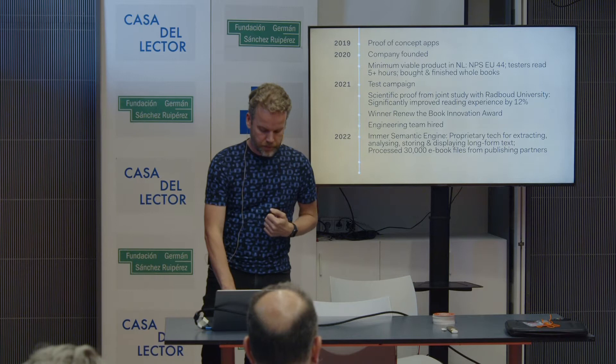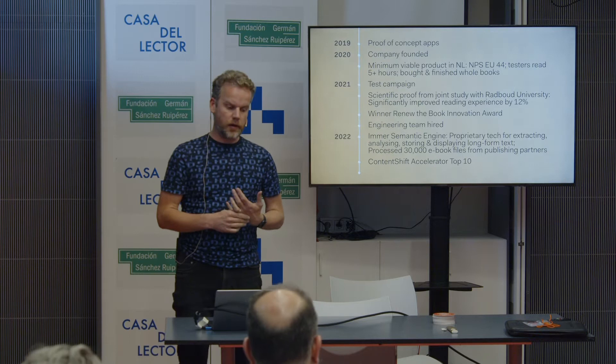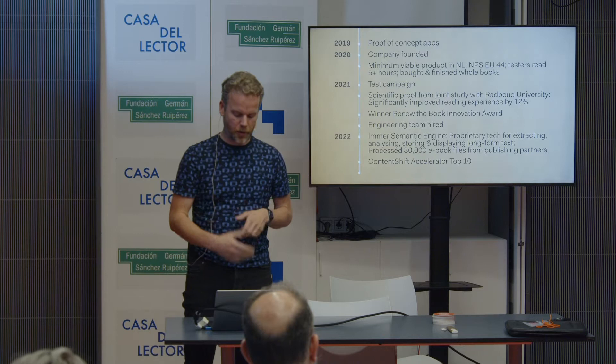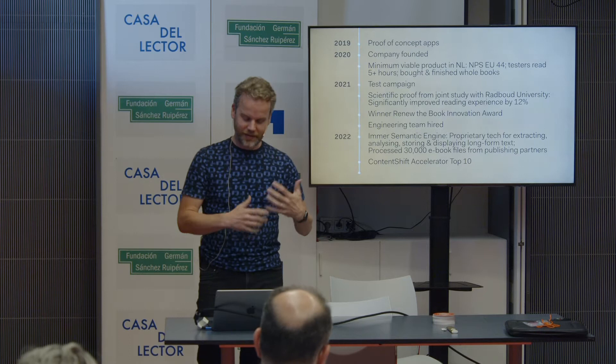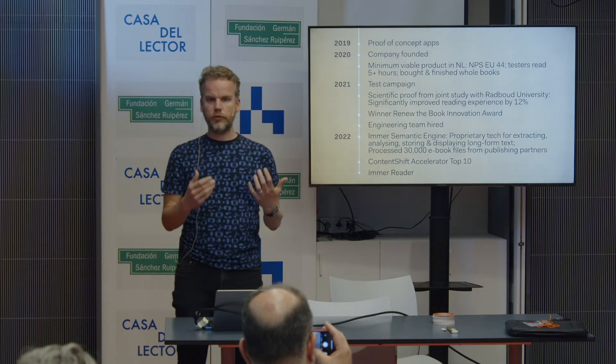Just now we heard that the German version of Renew the Book — Content Shift — has an accelerator program, and we were admitted as the only non-German company into their top 10. At the end of the month, hopefully, we will become one of five in their accelerator program, so that we can take all the time and expert insights we need to build the product we're working on right now, which is the IMR Reader — sort of IMR 2.0, you could call it.